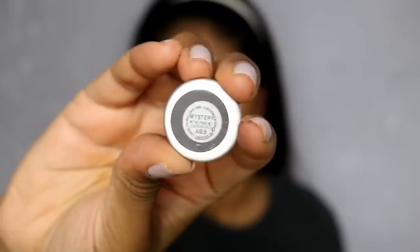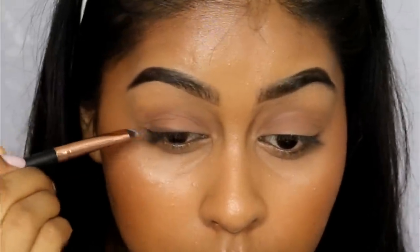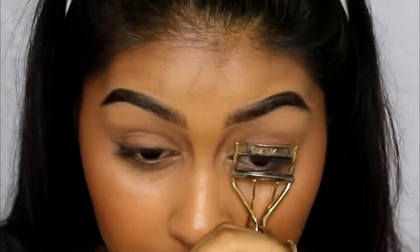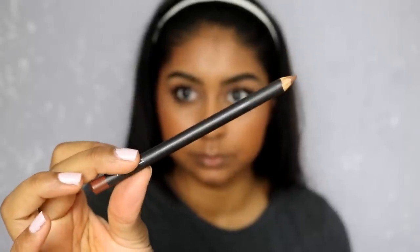Now onto eyes. I'm using an eyeshadow called Kid — I'm not a huge fan of MAC eyeshadows overall, but some products are good and some I'm just not that crazy about. I'm using this skin-tone, taupey color all over my lid, top and bottom. Then I went in with a matte eyeshadow called Mystery, packing it on my lower lash line. Since I'm going in with a dark lip, I wanted really natural eyes — very subtle. I curled my lashes and used the Studio Sculpt Lash mascara, which gives great length but not much volume.